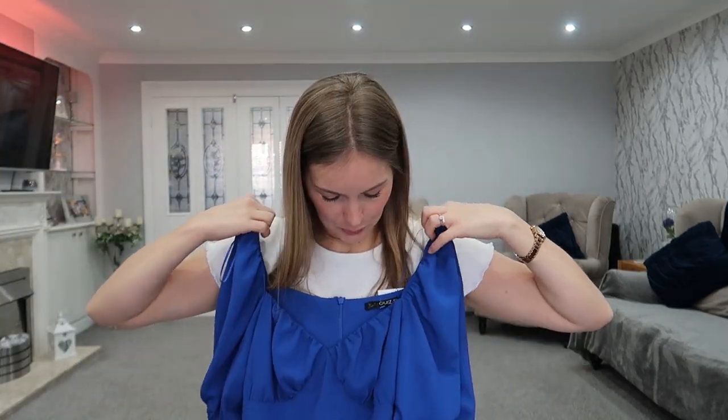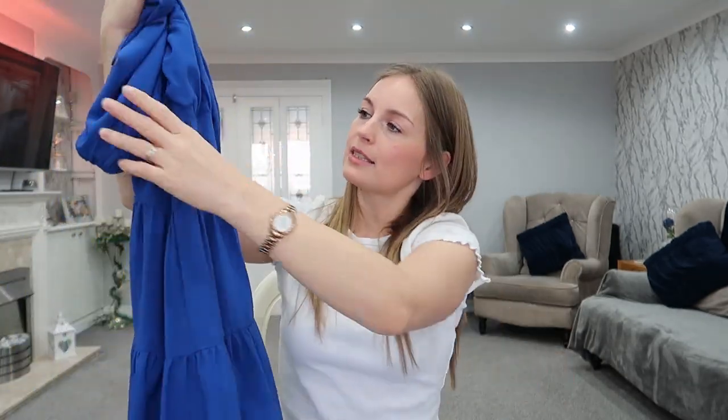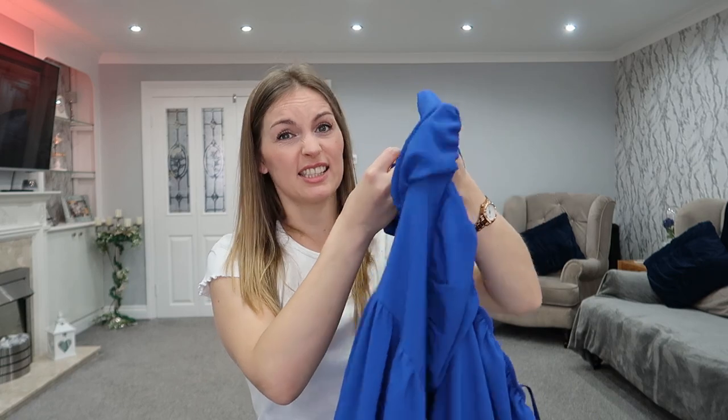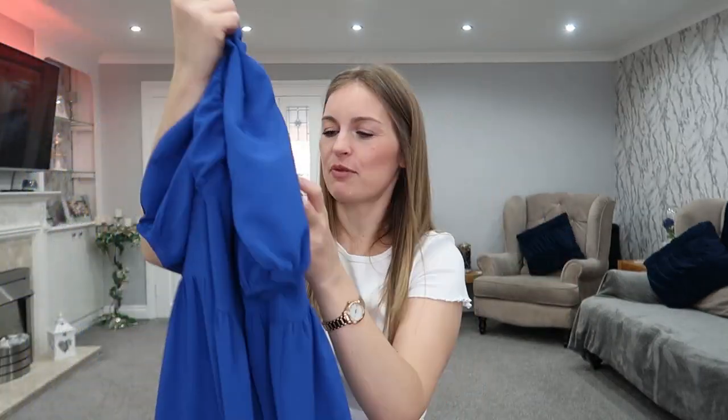Next I picked up this beautiful cobalt blue dress. It's got those maid-style sleeves and it's tiered. It's got extra ruching around the bust area which should make it look really nice and full, and it has a zip at the back. That was £29.99. I picked everything up in a size 12.